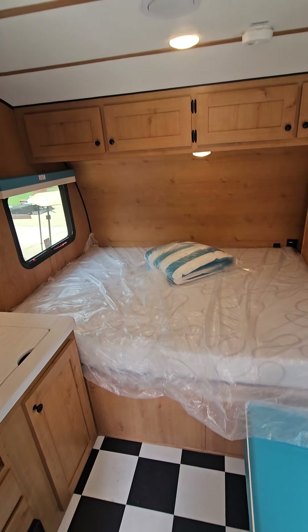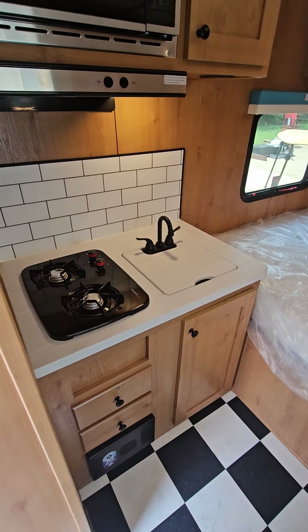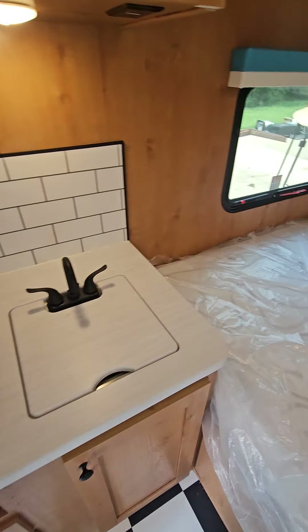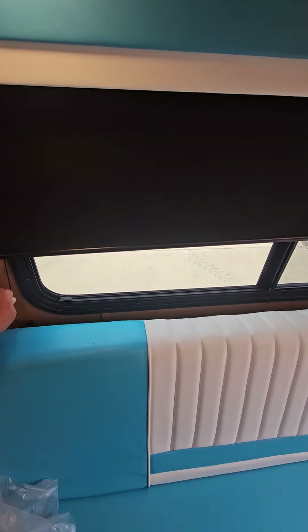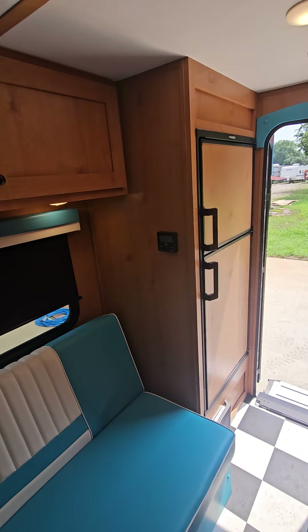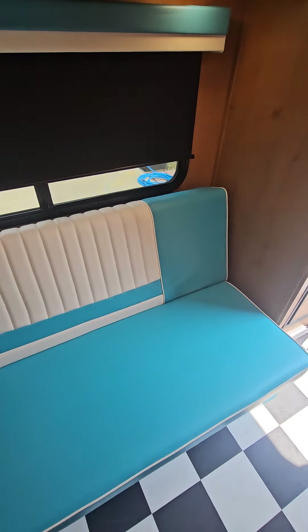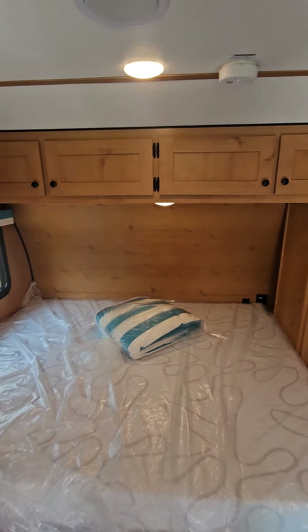There's a cool little bedspread that comes with it. The interior is very slick on this one — microwave, stovetop, a little sink. We've got the blackout blinds with pull-down tethers, which is nice. This is a gas and electric refrigerator.